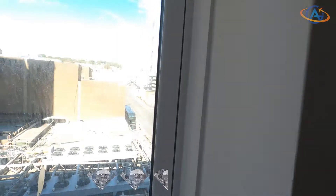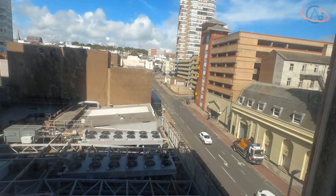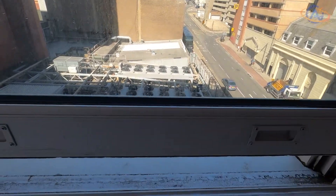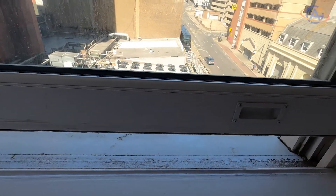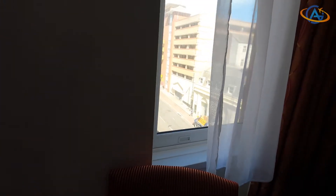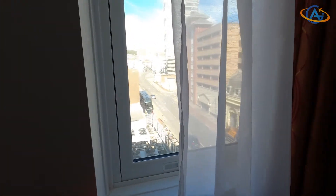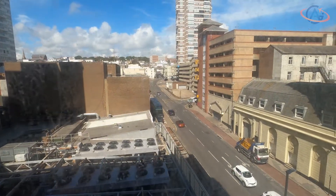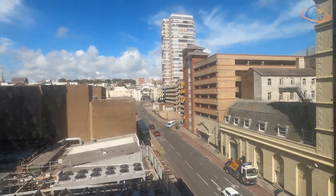Dirty windows do not improve my mood very much, and especially the bird droppings should certainly catch someone's eye. About the black dirt below the window we better not talk. I don't need to mention that the windows are not soundproofed, so that you can enjoy a pleasant noise level at night.